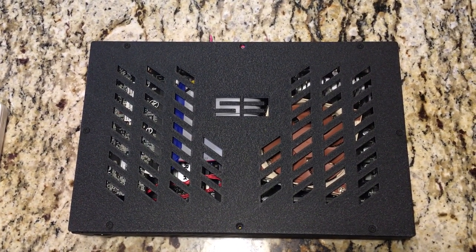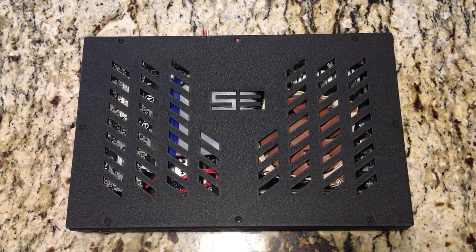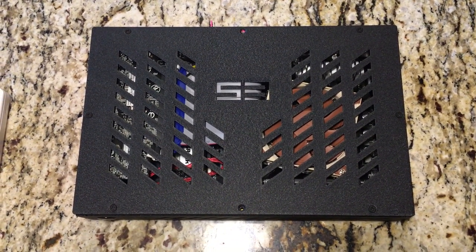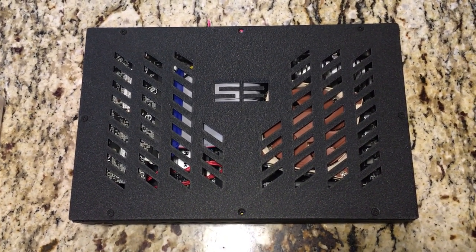And it runs fine, it runs stable, I don't have any problems. I don't do a lot of benchmarking — if it runs where I need it to run and it doesn't crash, then I'm happy. So it's running Battlefield 1 and everything like that, no problem. And it runs that great.